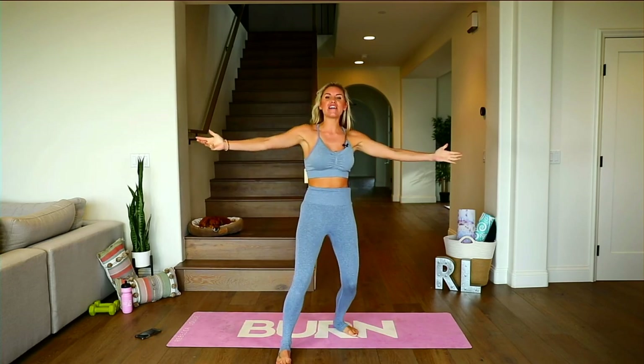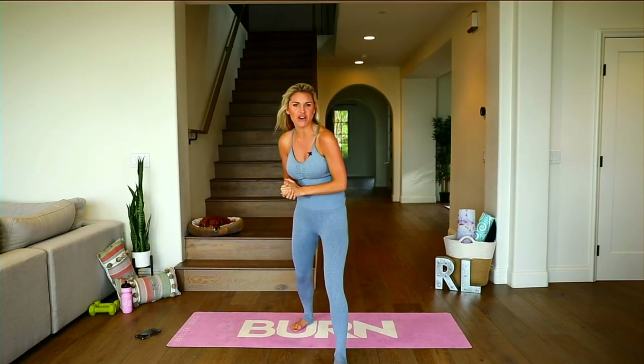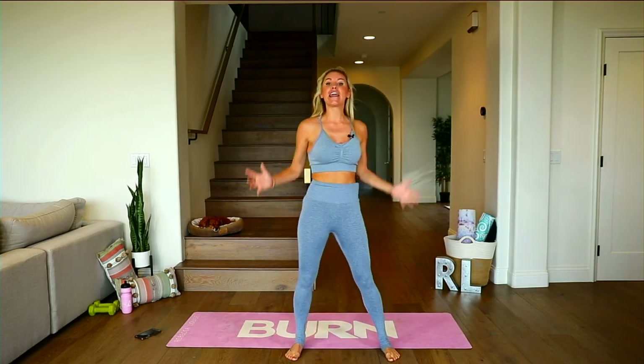Woo! All right everybody, welcome to day two. I am so fired up to be here today. Day two, we are doing lean legs.